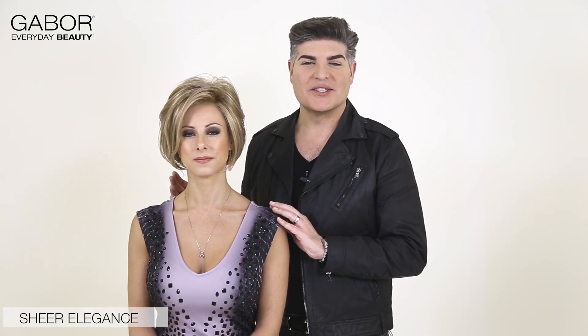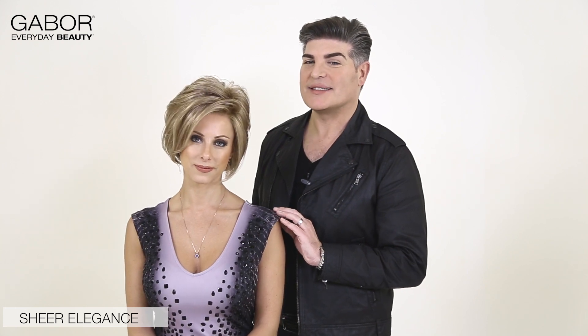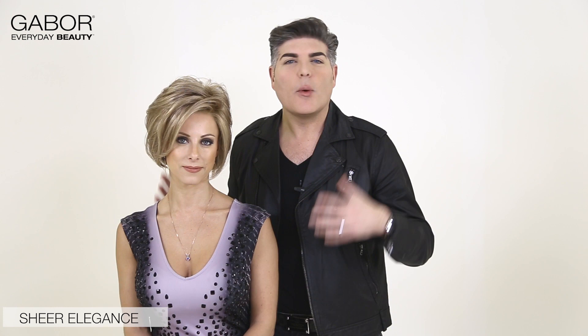Our first look is Sheer Elegance and we're featuring it today in color 1627SS, which is one of our soft shade colors. It's called Buttered Biscuit. What I love about this style is it's perfect for the woman who wants to wear a short haircut but wants fullness, wants movement, and also wants a nice face-framing effect.